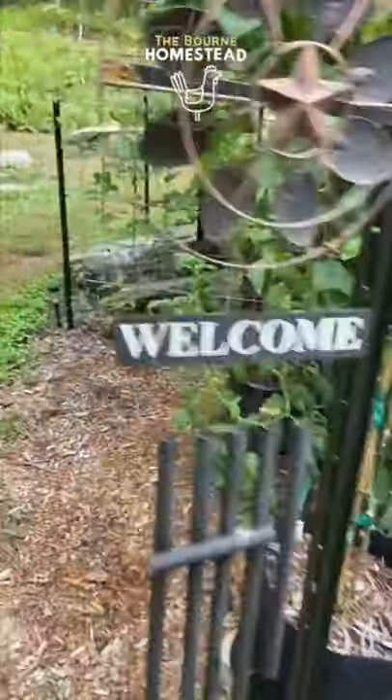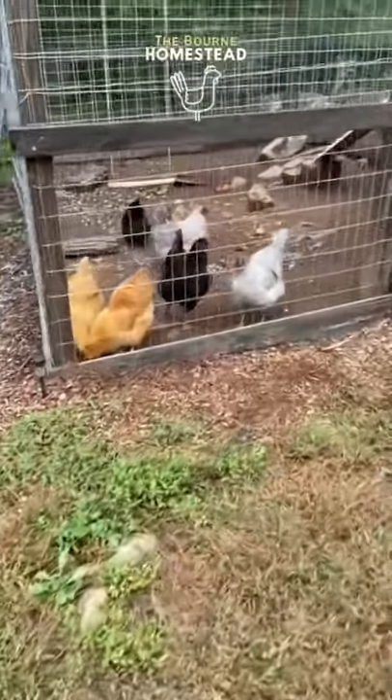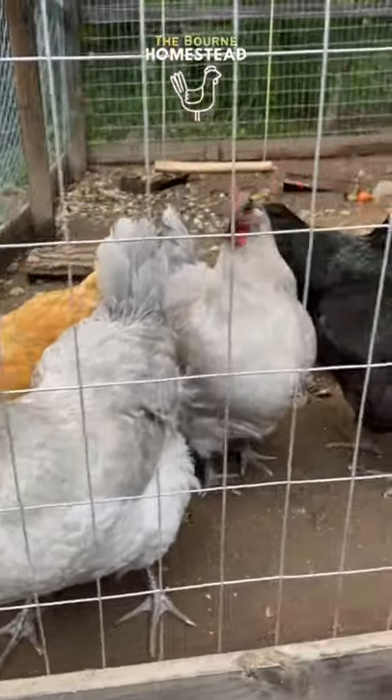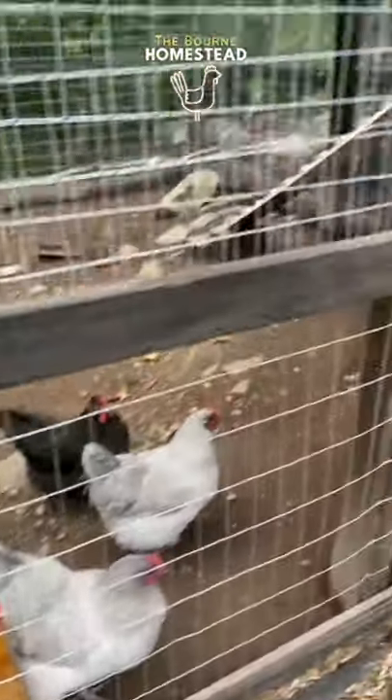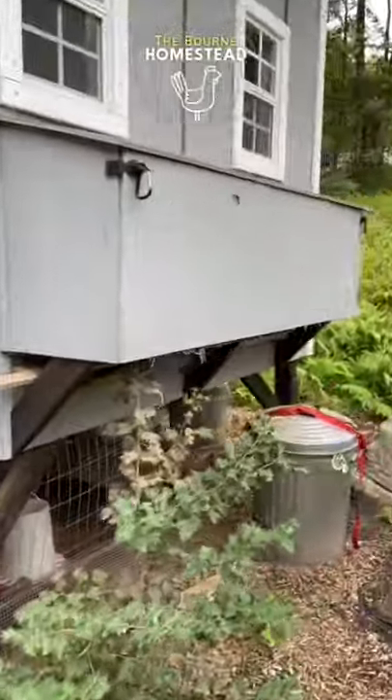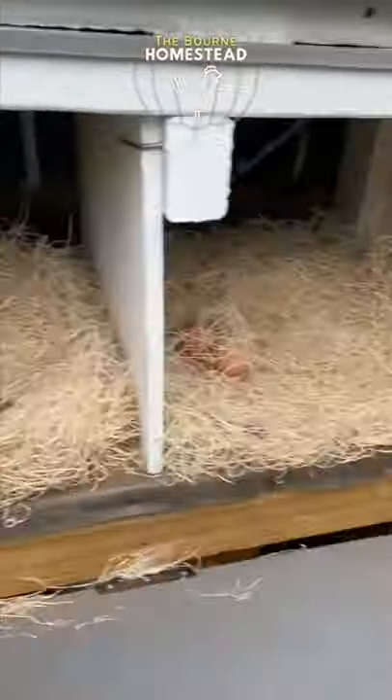Let's go see if there's any eggs today. Hello chickens! Did you give us any eggs today? Let's go see! Oh boy!